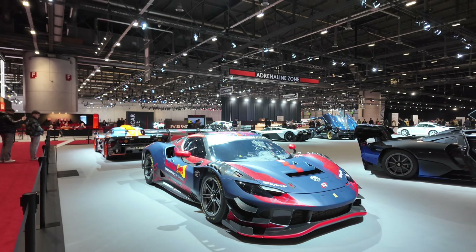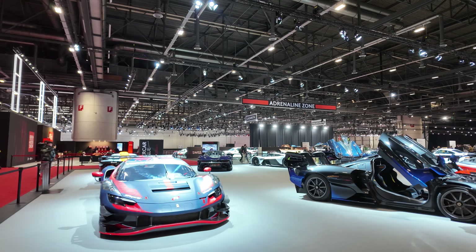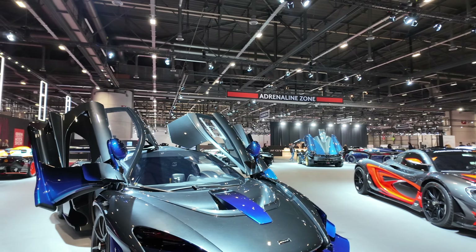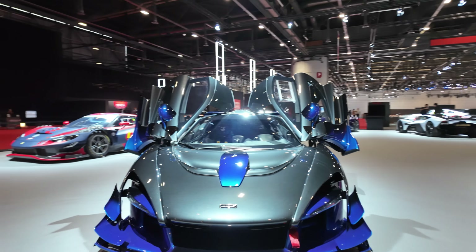This reminds me of my youth when I was going to the Geneva Motor Show. Look at this McLaren Senna GTR.